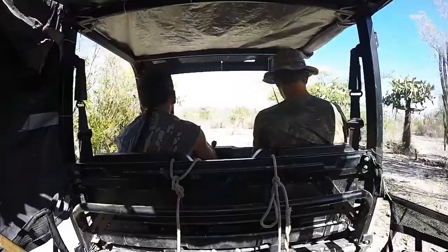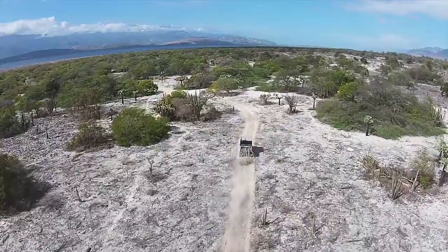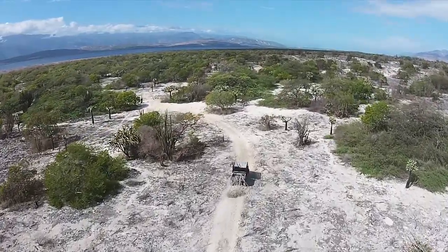We drag branches behind the ATV when we drive the trail to sweep it clean so that we can see the tracks. Basically, we're turning the trail into a seven mile long trackpad.